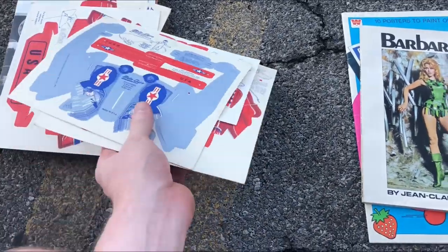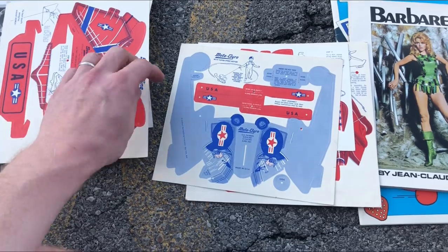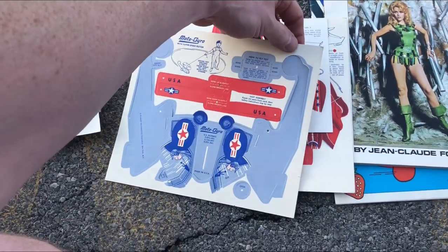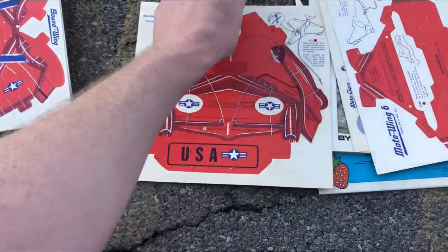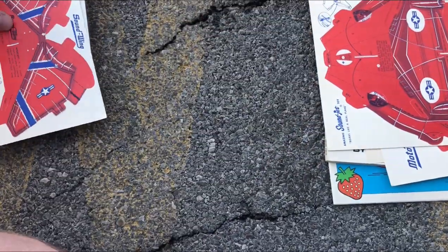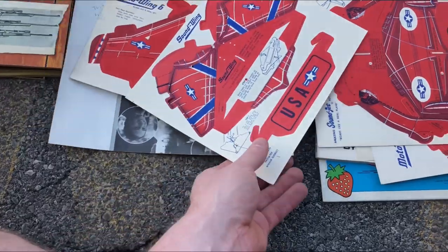These punch-out toys are very interesting. I'm not sure what's going to happen with them, but I am going to bundle them together as a lot and see how I do. They all just pop out and assemble. Fortunately none of them have been completely popped out, so that's good.